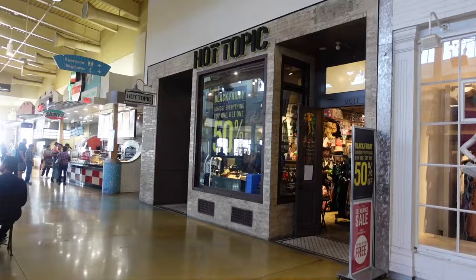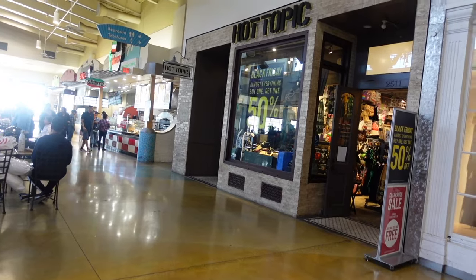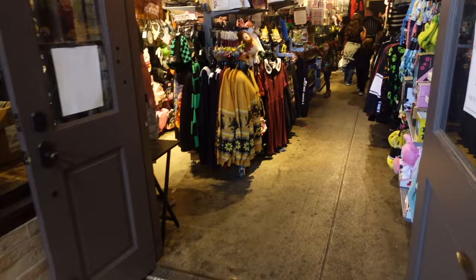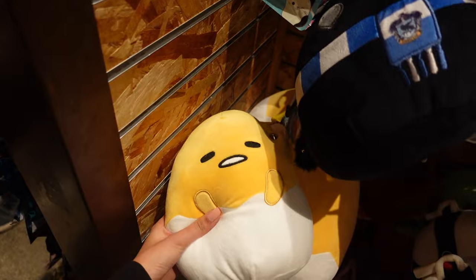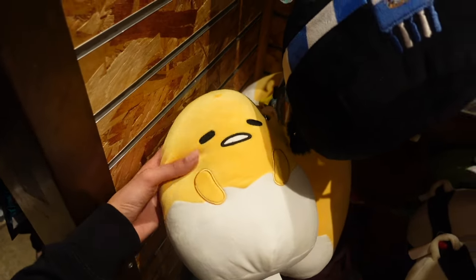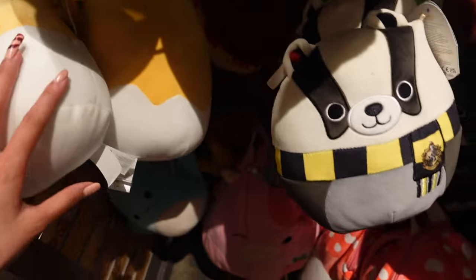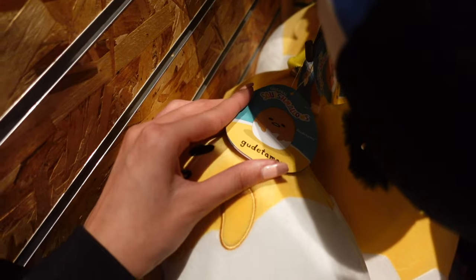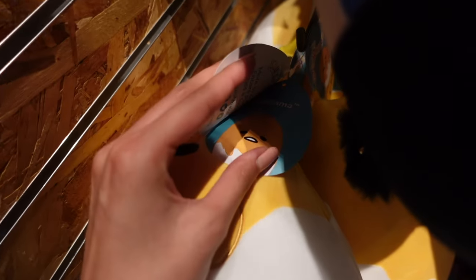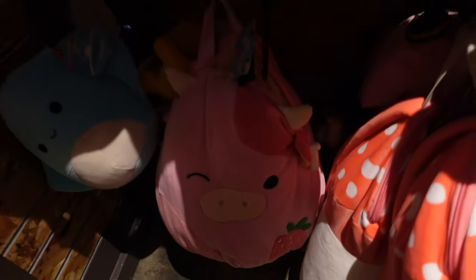We are now here at Hot Topic. The sign says Black Friday, almost everything buy one, get one 50% off. I'm at the Squishmallow section and they have a great variety. One of the newer ones I found is this 8-inch Gudetama. I remember seeing him in a 5-inch, but here they have him in an 8-inch — there are four of them. Here's Gudetama's tag — the classic lazy egg.